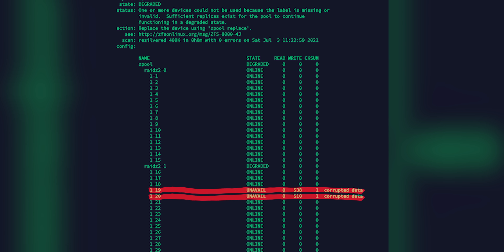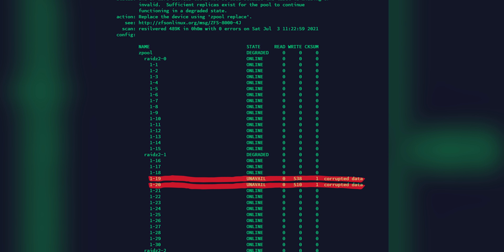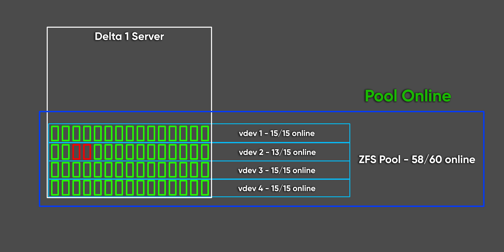Right off the bat, Delta One had two of its 60 drives faulted in the same VDEV. You can think of a VDEV kind of like its own mini RAID array within a larger pool of multiple RAID arrays. In our configuration running RAID Z2, if another disk out of our 15-drive VDEV was to have any kind of problem, we would incur irrecoverable data loss. Upon further inspection, both drives were completely dead and had dropped from the system, so we replaced them and let the array start rebuilding. That's pretty scary, but not in and of itself a lost cause.